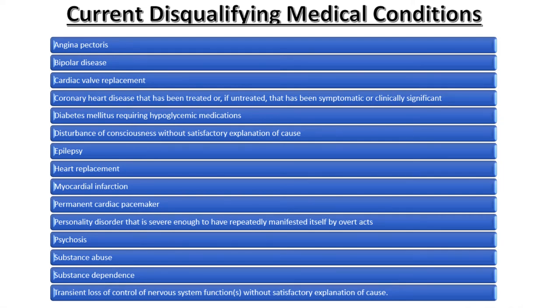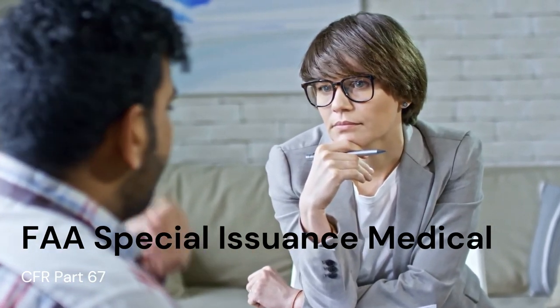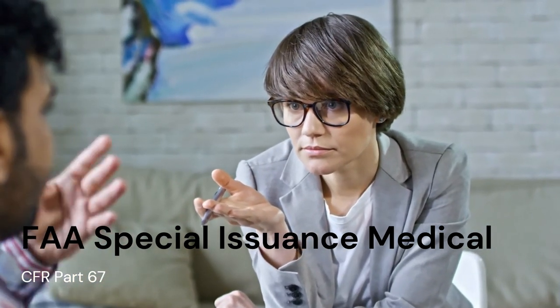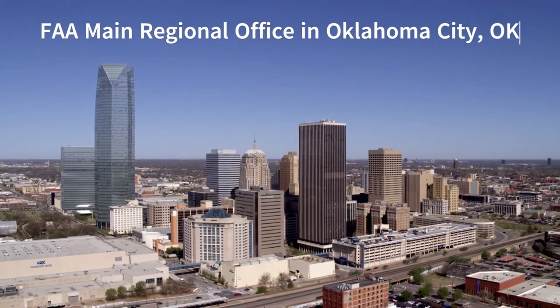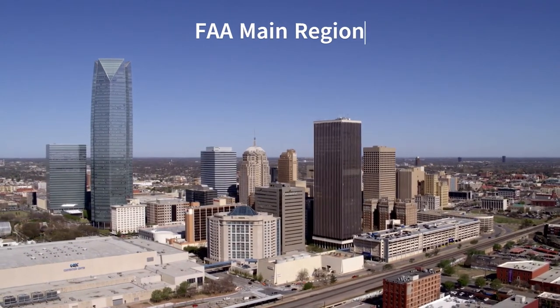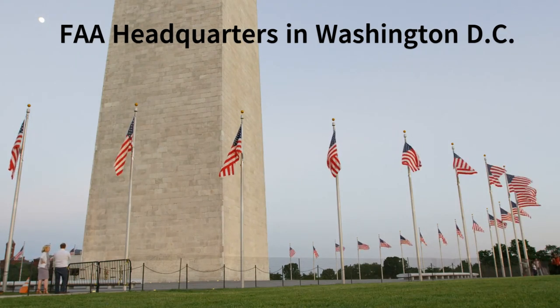Here is a list of the medical conditions that the FAA currently has determined to be disqualifying. Even if a pilot has or has previously been diagnosed with a condition deemed to be disqualifying by the FAA, they can still be issued a special issuance medical under CFR Part 67. Consult with your AME if you have or have been previously diagnosed with a disqualifying condition. Pilots who have listed a disqualifying condition on their MedXPress application will typically have their application deferred for further review by a federal air surgeon in Washington D.C., Oklahoma City, or a local regional flight surgeon's office. Pilots who have their medical application deferred will have to undergo additional testing and be subject to additional requirements, which are spelled out in the special issuance medical certificate.